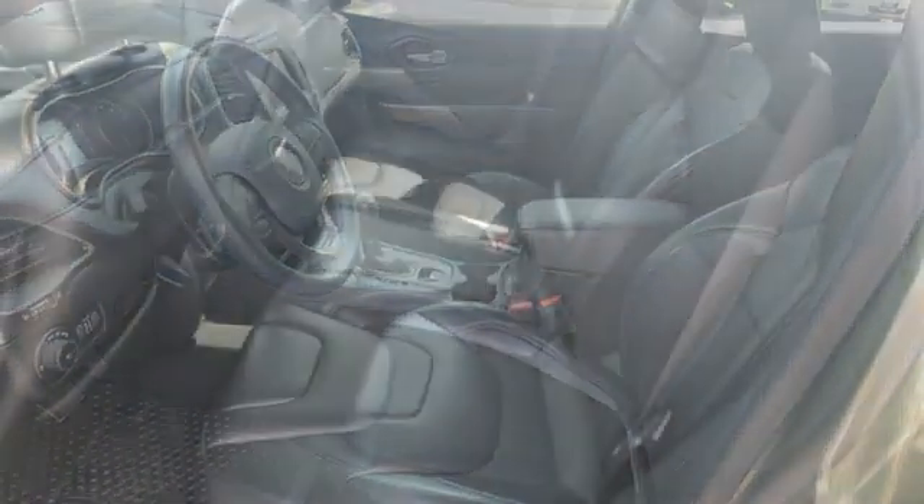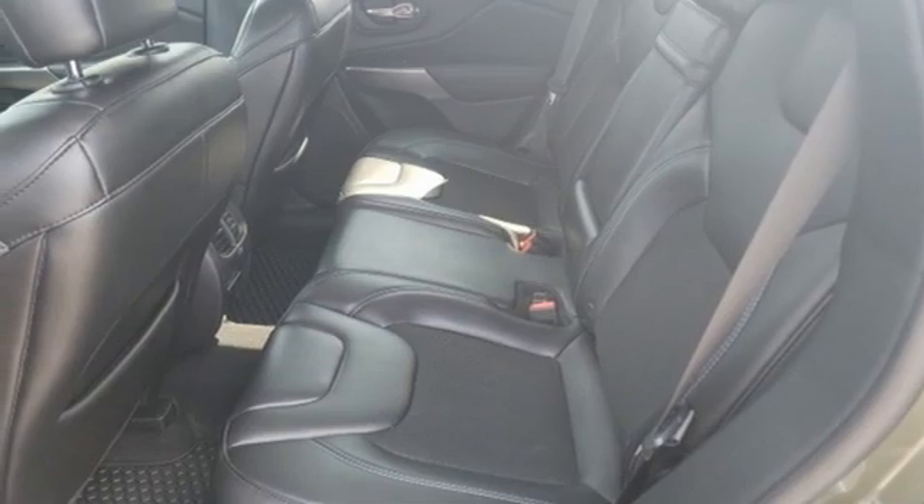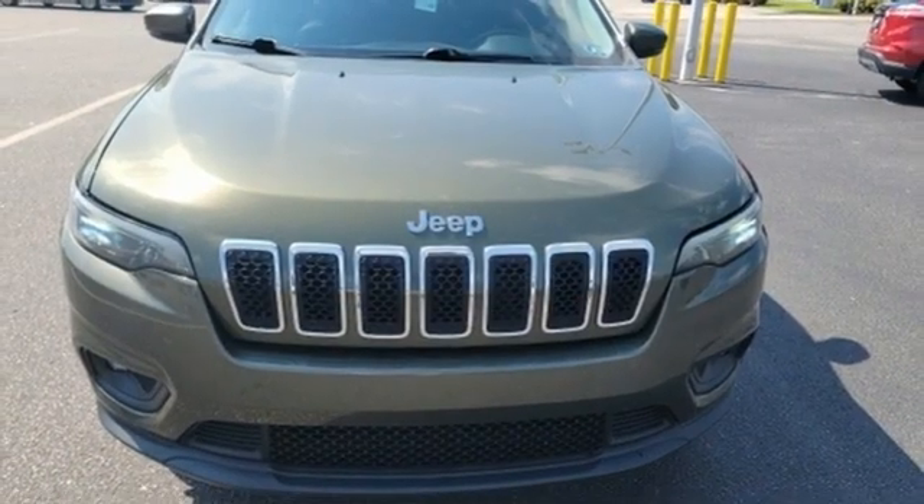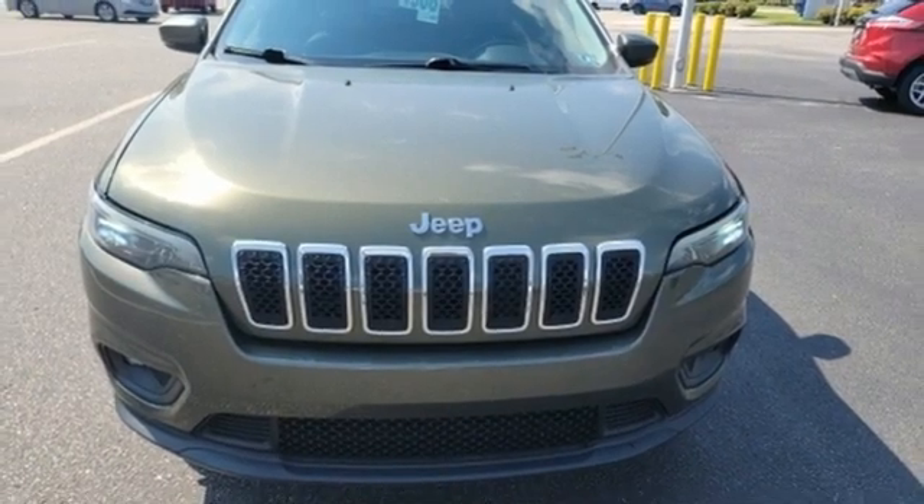And LED low and high beam headlights. They say a journey of a thousand miles begins with one step. Well, in this case, it begins with a test drive. Start your next adventure today.